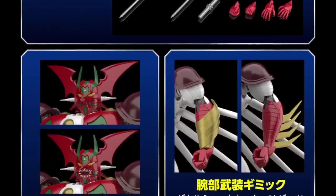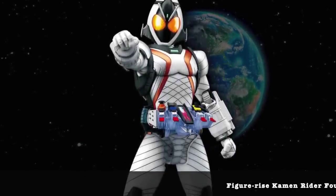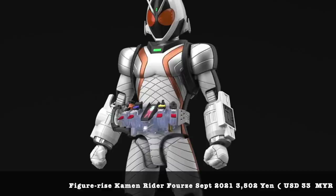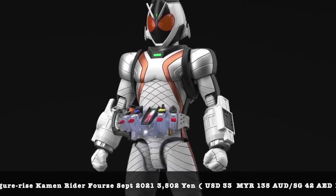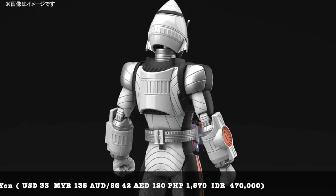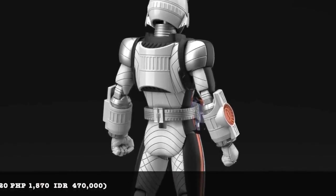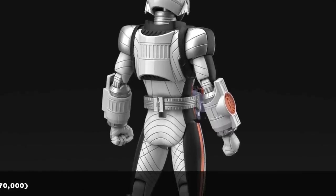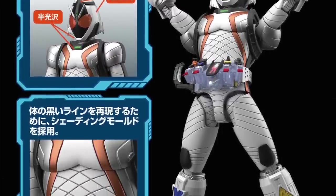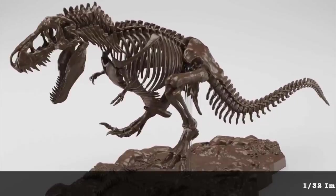One of my favorite Kamen Riders is Kamen Rider Faiz, and the Figure-rise Standard version looks pretty good. I don't think it's going to have a lot of stickers like what we've seen from the Kamen Rider rookie series. At 3,500 yen it's quite appealing — a very nice mixture of white, silver, and tons of details on the body which you can panel line. The eyes are clear parts, which is a big bonus. Kamen Rider Faiz DX belt is also one of my favorite toys.